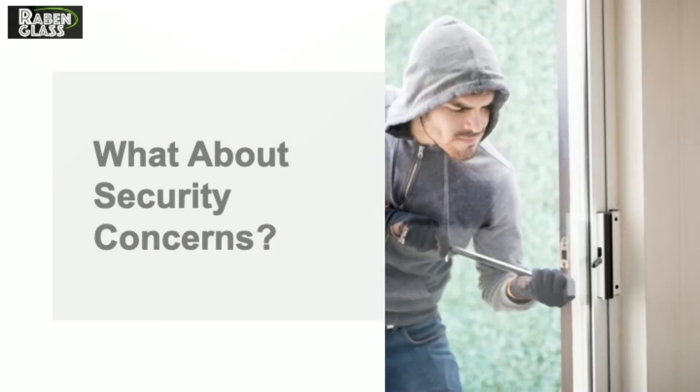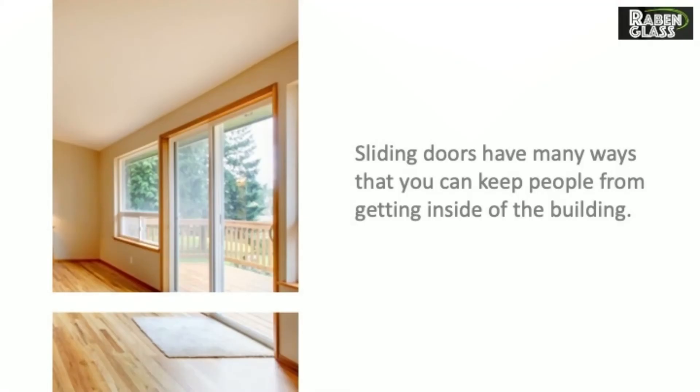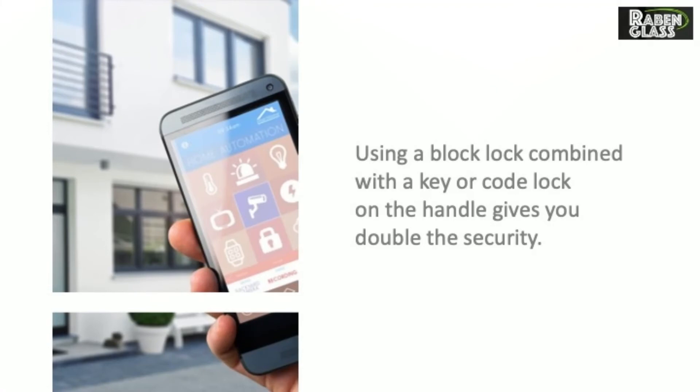What about security concerns? People sometimes associate hinged doors with being more secure, but this isn't always true. Sliding doors have many ways that you can keep people from getting inside of the building. Using a block lock combined with a key or code lock on the handle gives you double the security.